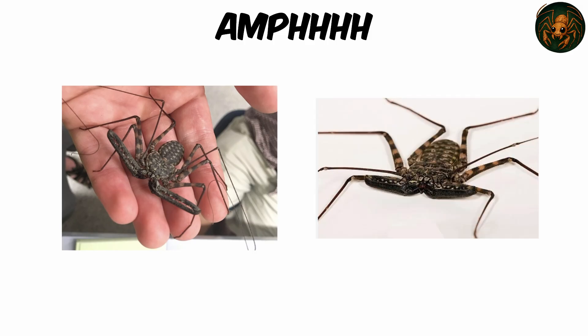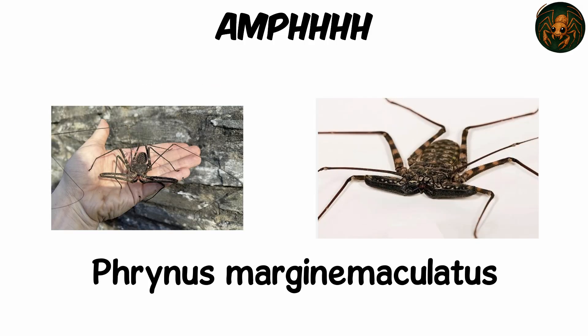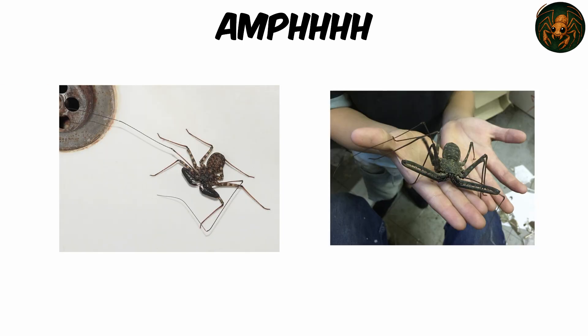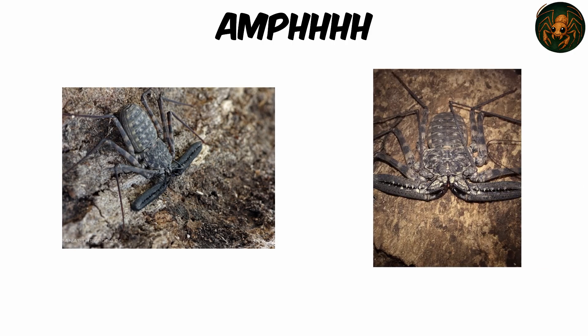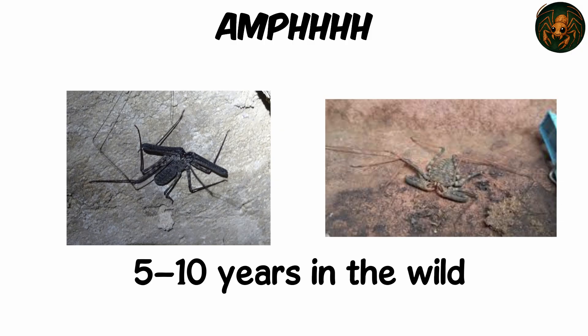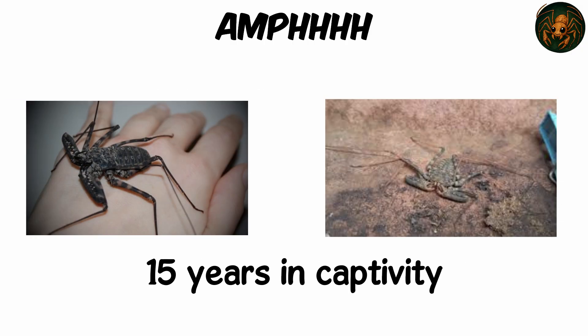Life underground doesn't mean isolation. Some species, such as Phrynus marginemaculatus and Damon diadema, demonstrate rare social behavior. Mothers gently caress offspring with whip legs, and siblings reciprocate touch — a touch of warmth in a cold underground world. These creatures live five to ten years in the wild, even surviving up to 15 years in captivity.